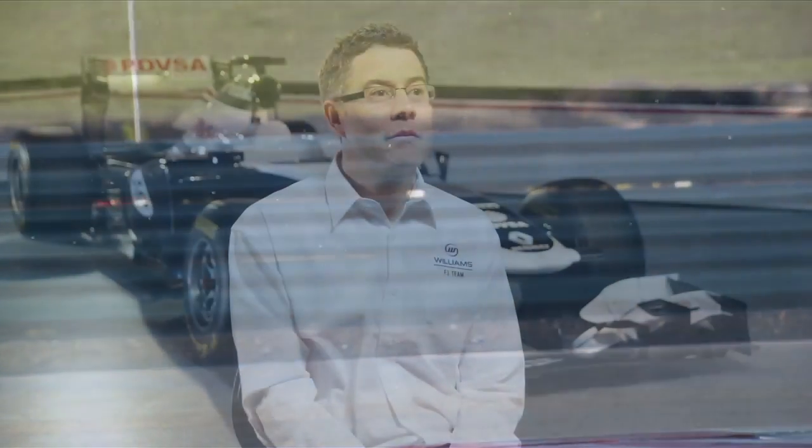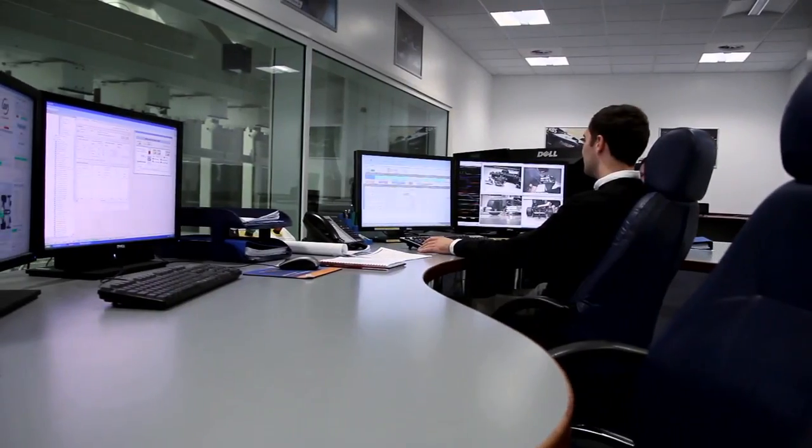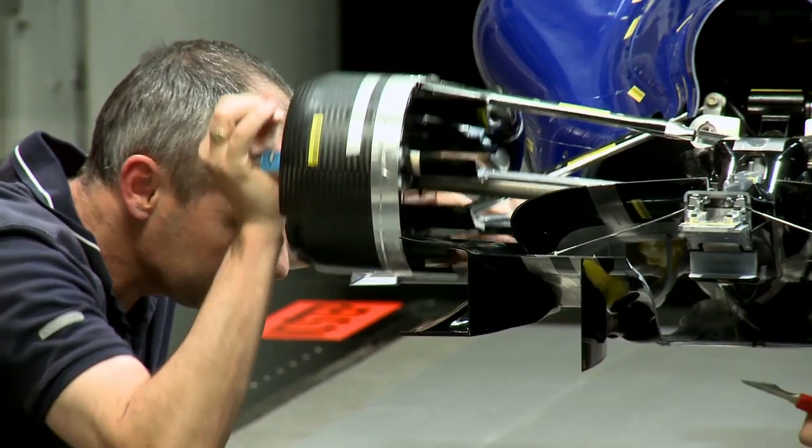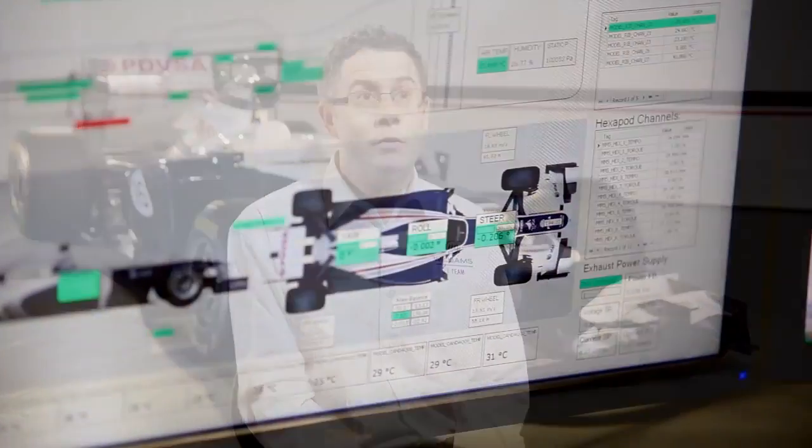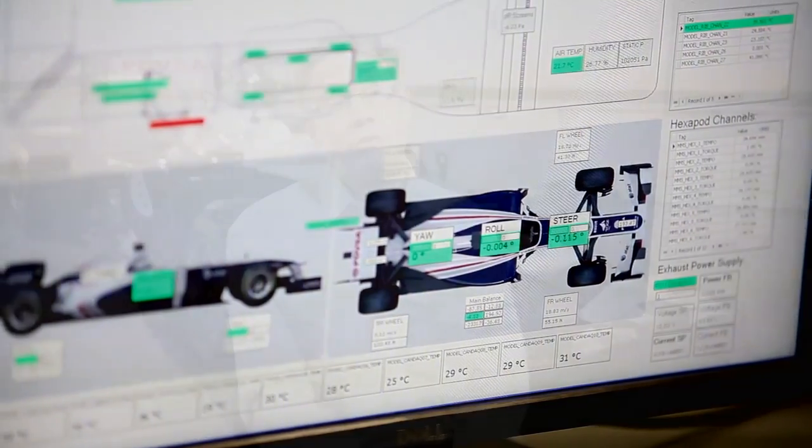It's always a judgment call when you wind down a car's development and bring up the next year's development. From a wind tunnel perspective, the more time you spend on a car the better it's likely to be. We've looked at the suspension and the general layout of the car, focusing on areas where we'll get the most performance for our investment. We're conscious of the big rule change for next year, but we also have high expectations for 2013.